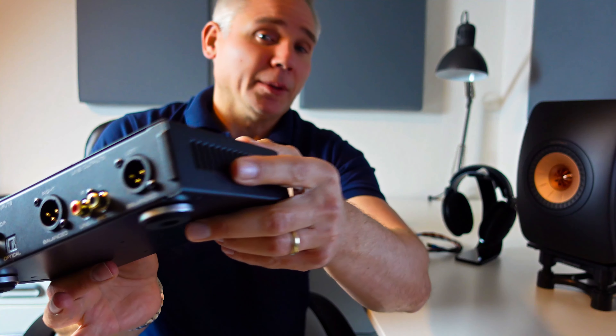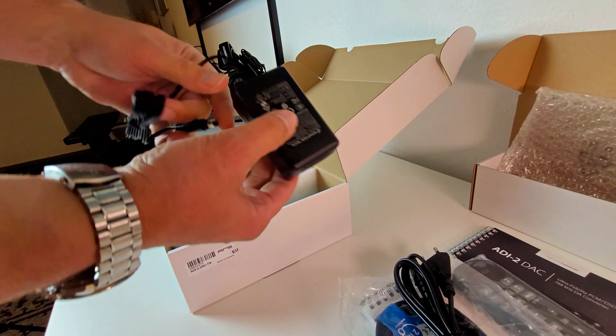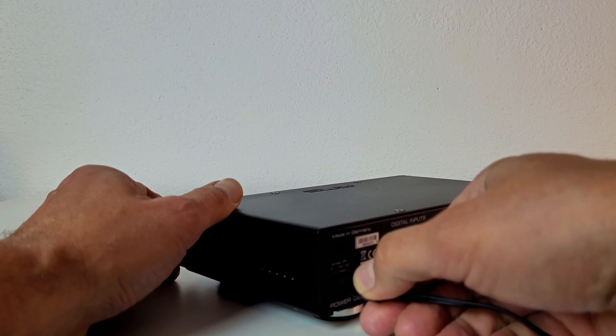In addition, there's the SteadyClock FS, which ensures the lowest possible jitter values. At the back there are balanced XLR and unbalanced RCA outputs that can be controlled with the rotary encoder at the front. The power supply is external, so you can easily upgrade that if you want. Nevertheless, the included power supply is of good quality, and the connector even has a locking mechanism to prevent it from accidentally slipping out.